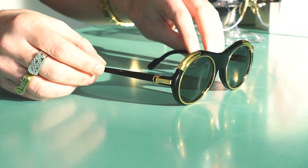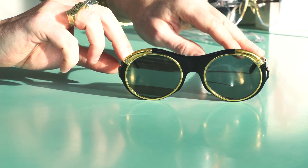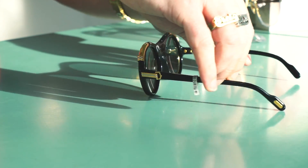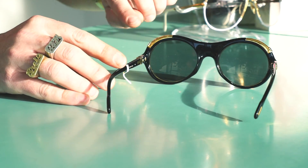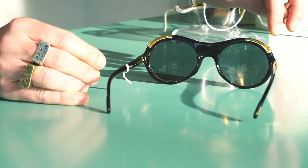The craftsmanship is absolutely stunning. It doesn't matter which angle you look at it, it's absolutely incredible. The gold goes back and is screwed on the back of the frame.